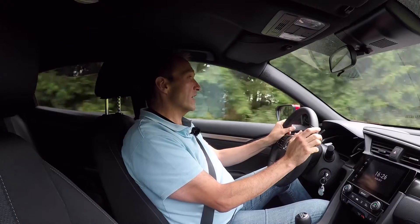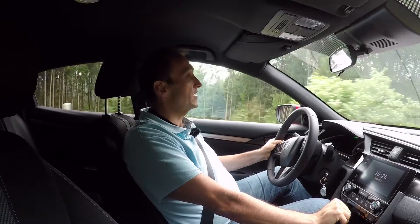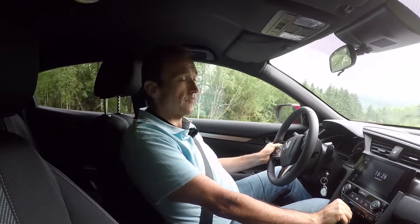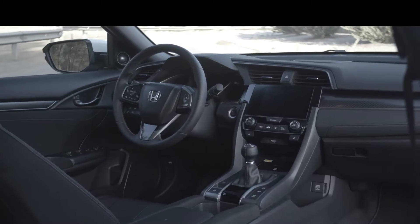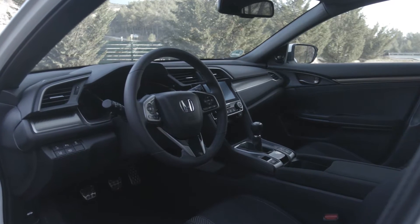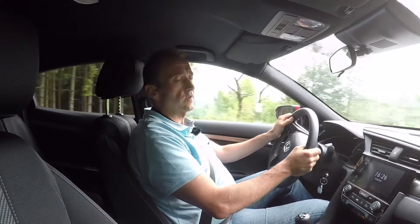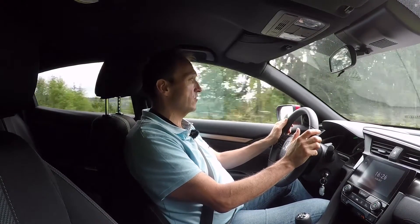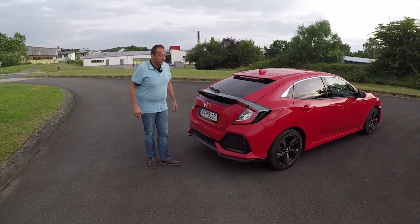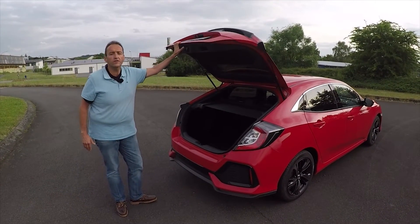From the outside, generation number 10 is less fancy than the outgoing model — you could even say it's a little boring. But inside it's a totally different thing. When you sit behind the wheel you feel like Luke Skywalker looking into the cockpit of a spaceship. Everything is digitalized, you've got bright colors, a big touchscreen, and everything is tied together so that you really feel like a pilot and not like a driver.